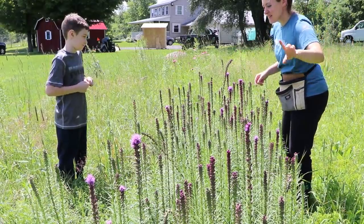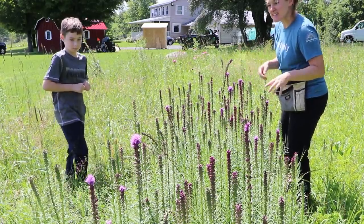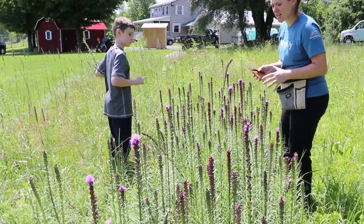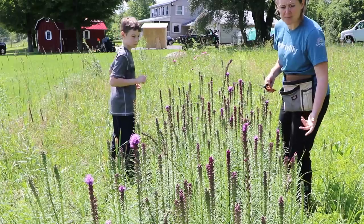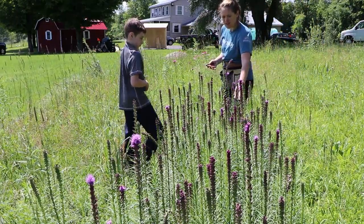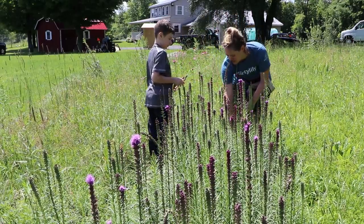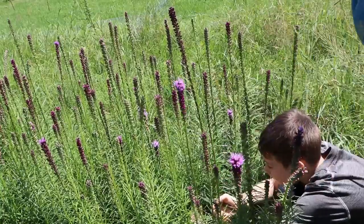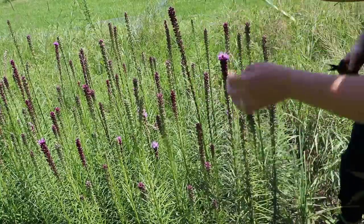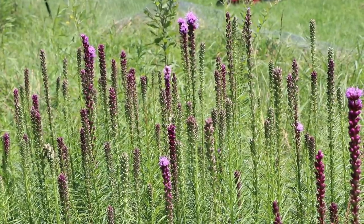A couple months ago my son and I planted this liatris together, so I thought it only fitting that he got to cut the first one. There are only a couple at cutting stage — I like to cut them when the tops are about a third of the way open. I'm going to cut that one. Take the scissors, cut all the way down right here, and hold the top so it doesn't fall. Pretty soon we'll have a whole lot of these to cut.